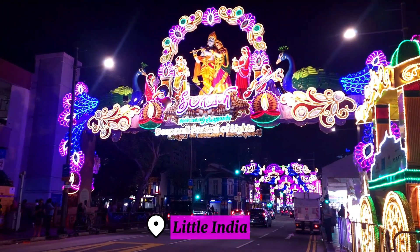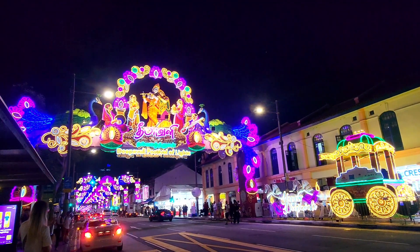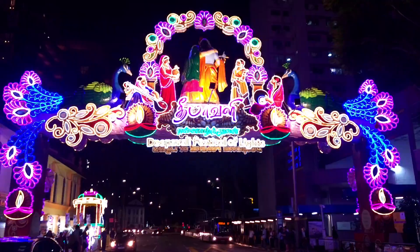Yay, we have reached Little India here in Singapore. And we are already mesmerized by this beautiful festival of lights.